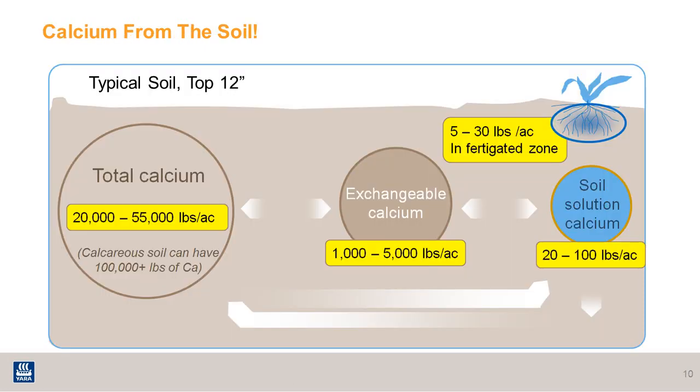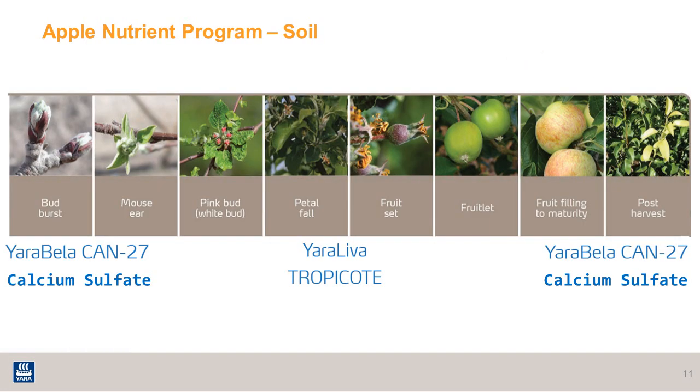Of course, we cannot overlook the calcium that comes from the soil. Here we're looking at the general guidelines for nitrogen and calcium fertilizer for apple crops in Washington state. Starting early in the season at pre-bloom timing, a nutrition agronomist would look at the soil report and determine a nutrition blend for nitrogen to apply to the soil. Generally for nitrogen, it is recommended to use the CAN27 product, and for calcium, the calcium sulfate or gypsum. There may be other fertilizers in this blend as needed.